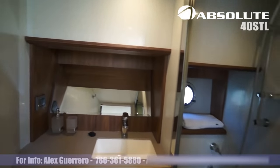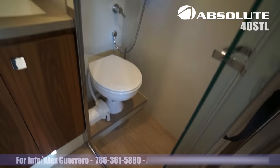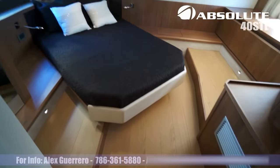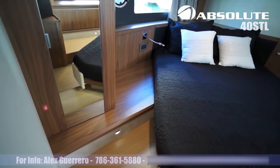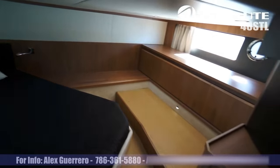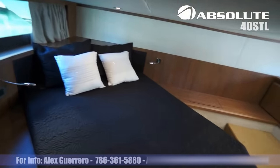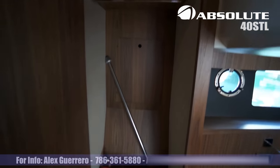Very generous head over here with good headroom. And this is the master cabin over here — large windows, lots of natural light. There's your closet.